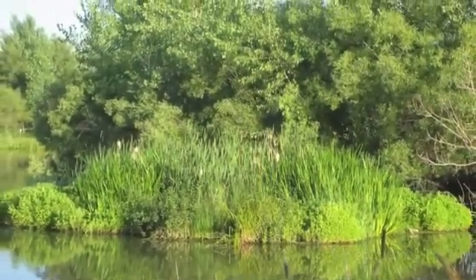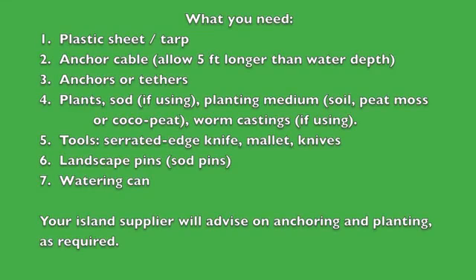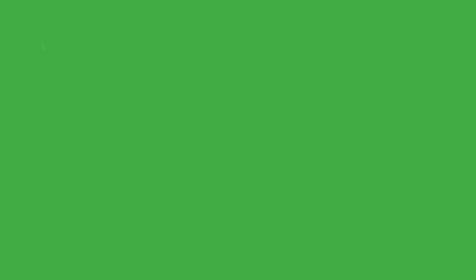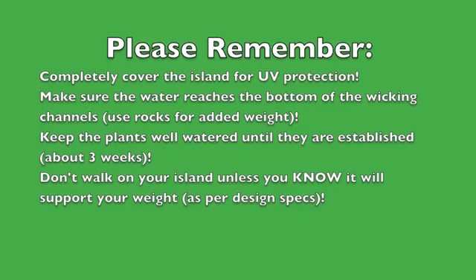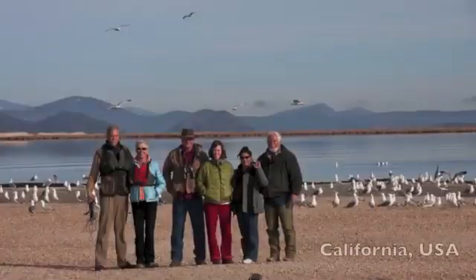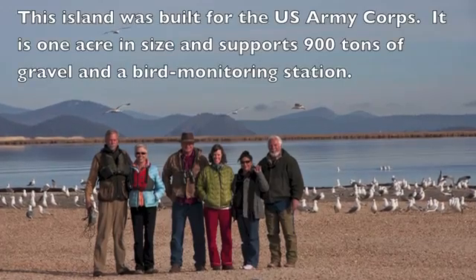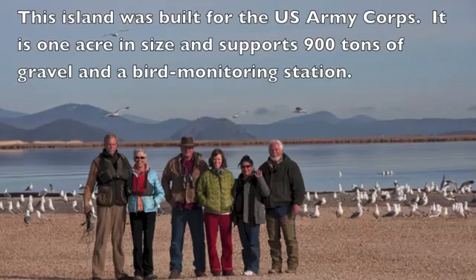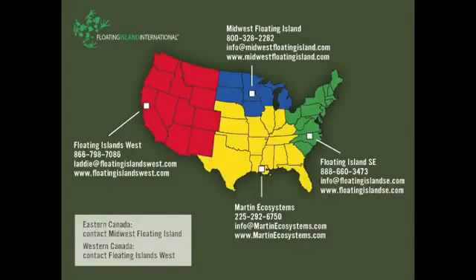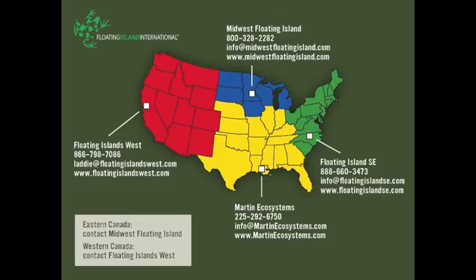Let's recap the main points. Biohaven floating islands can be as simple or as complicated as we want to make them. This video barely scratches the surface — to enter the full world of Biohaven, please visit floatingislandinternational.com and be sure to check out our excellent licensees' websites in the US and elsewhere in the world. You've been listening to Anne Karnier — thank you for the pleasure of your company.